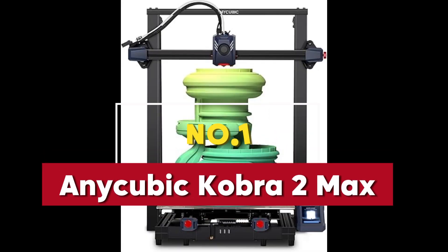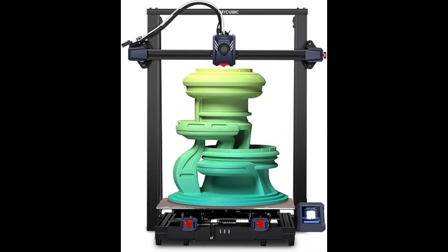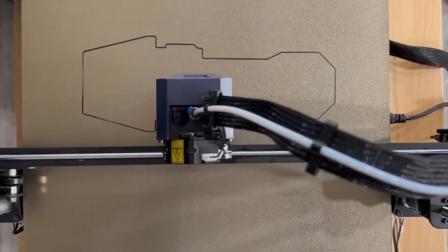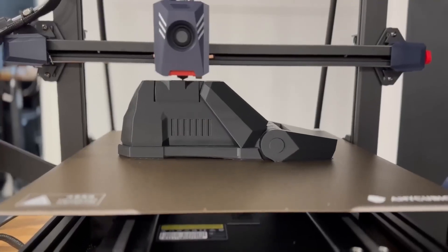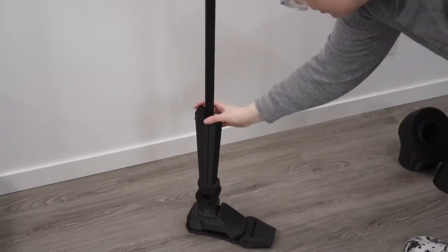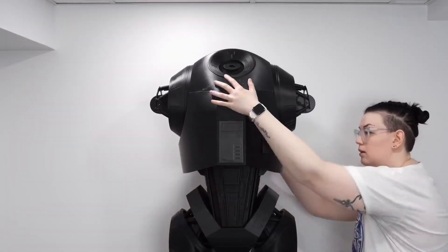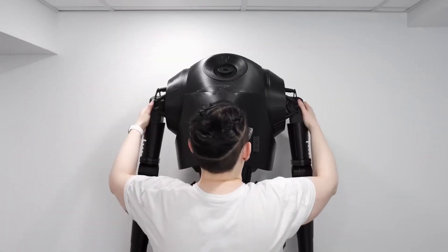If you're looking for a high-performance 3D printer that combines speed, precision, and versatility, the Anycubic Cobra 2 Max 3D printer deserves your attention. With its incredible printing speed of up to 500 mm per second, this printer is a standout contender for the best 3D printers of 2025, delivering exceptional efficiency for professionals and hobbyists alike.